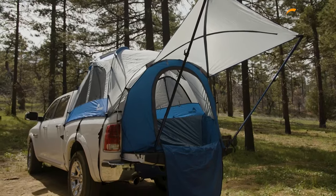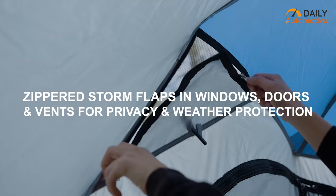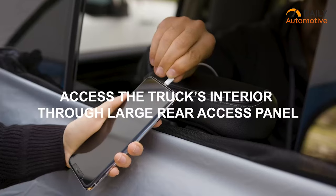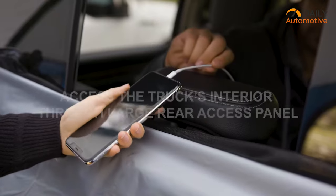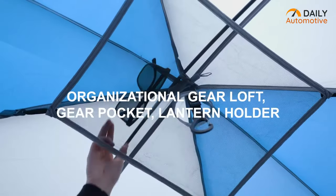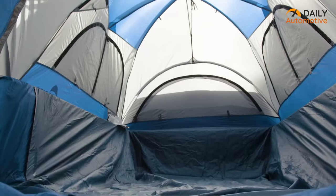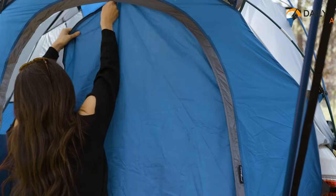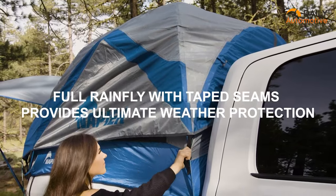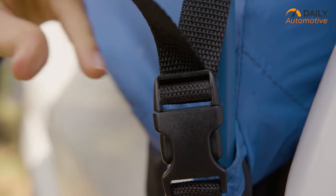Napier Sports is all about comfort and privacy, and its zipped storm flaps in the windows ensure ventilation, while doors provide privacy and weather protection. Keep your gadgets and gear organized with the gear loft and pocket. Its built-in lantern holder keeps your camping feel nice, warm, and cozy while keeping visibility intact. Get this amazing truck bed tent from Napier Sports, which is easy to set up and be prepared for any adventure regardless of the condition.